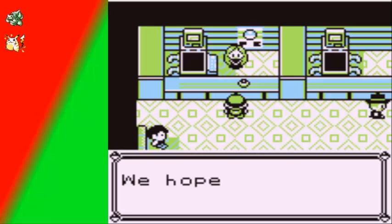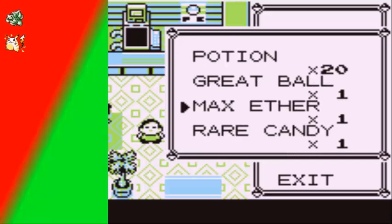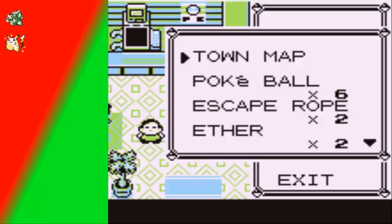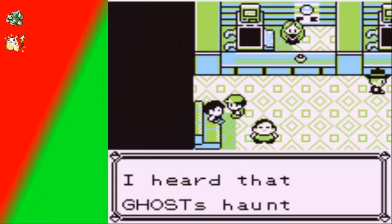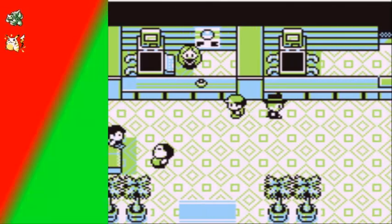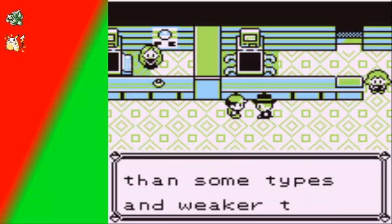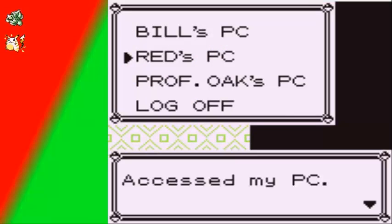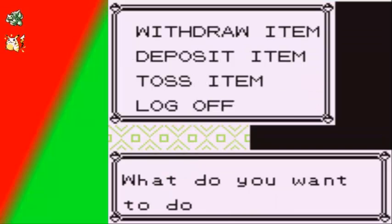Pikachu is going to be very useless in the next dungeon. I do not have any repels. The next dungeon is going to be rough for me, heading toward Lavender Town. I sold a useless nugget — hey, it could be used for jewelry and gold and such. I guess that's it for this part — actually there's one more trainer I want to fight.